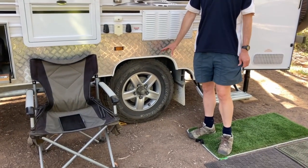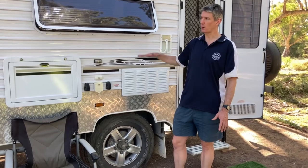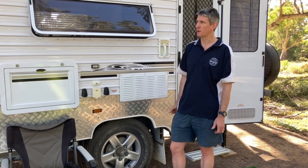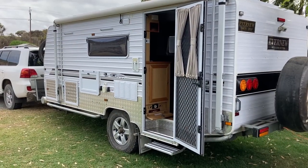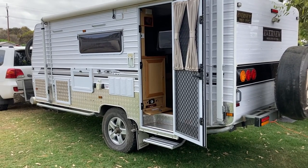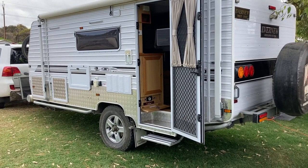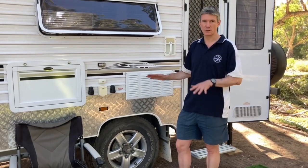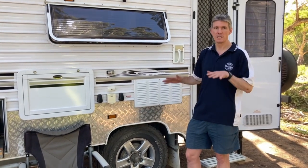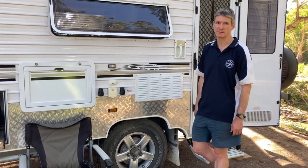We've got full airbag suspension — the Cruisemaster Stage 4 full auto-levelling airbag suspension. When we're about to take off we set it all up so it rides at the perfect height for our car, and it also does side-to-side levelling for when we're at camp. Makes it so easy — doesn't matter what type of campsite we're on, we're always going to be sleeping flat. Airbag suspension is an absolute must in our world.